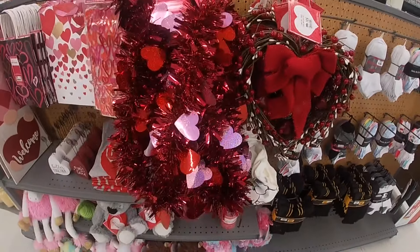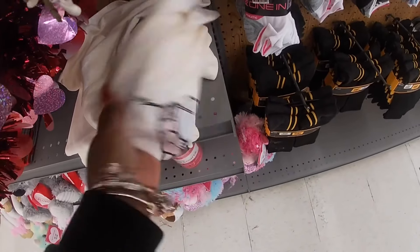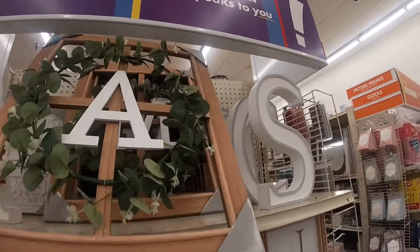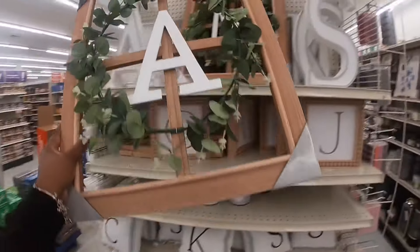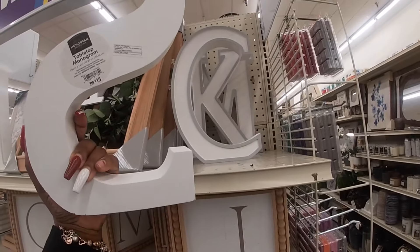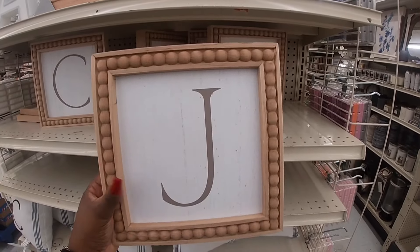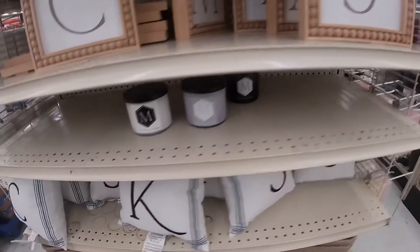We have some of the garland for $6. I see a new sign over here — these are cute. The cute little monogram windows. This is $22, these are $12, and these big letters right here are $15. Tabletop monogram — $12. That was the monogram stuff.